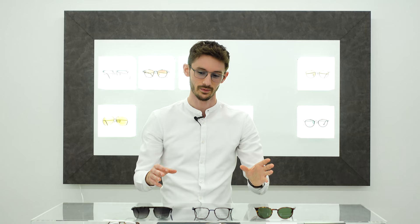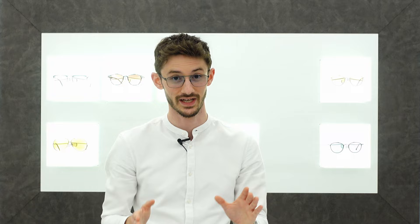Everyone knows that glasses without a brand on are basically trash. You don't need me to tell you that. But in this video, I've got three perfect examples of glasses which prove that point. So we're going to take a closer look at them and find out just how bad they really are.